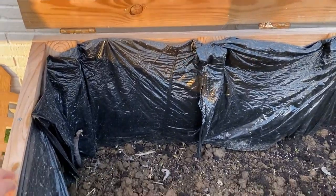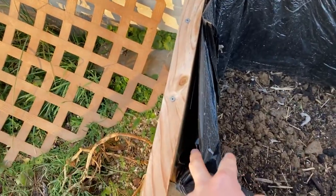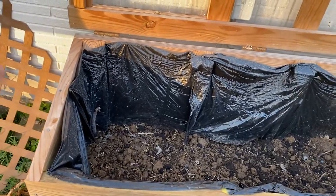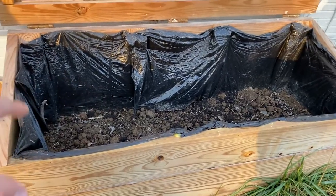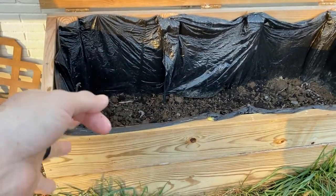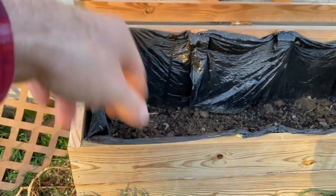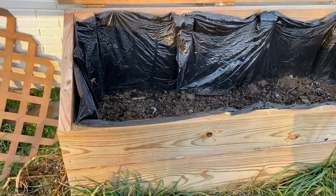We built this ourselves. On the inside we have a shower curtain liner just folded in on itself so it's doubled up — we stapled that all in. Then we took black garbage bags and lined the inside, so that's a double layer of protection. The black garbage bags add a third layer of protection because the shower curtain is doubled up. We cut the bags open and that dark color attracts sunlight and heat, so it helps warm the cold box.